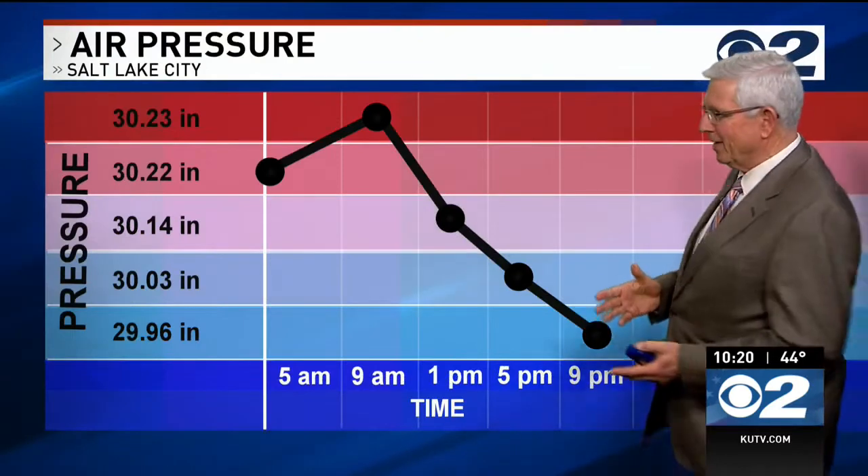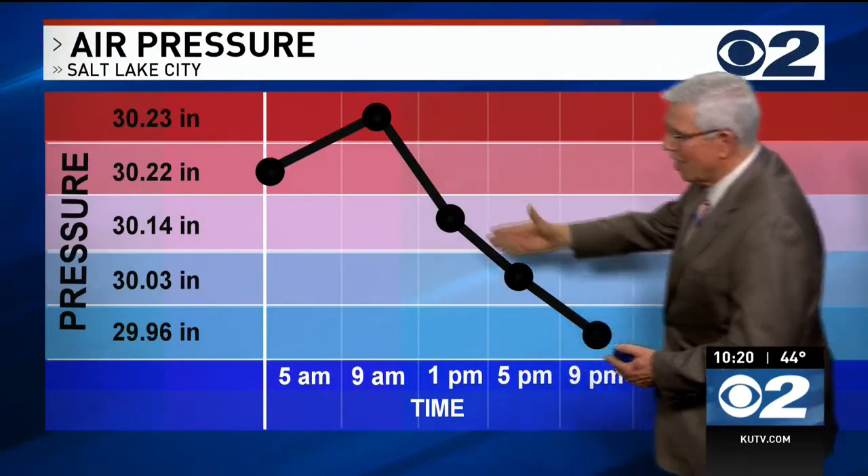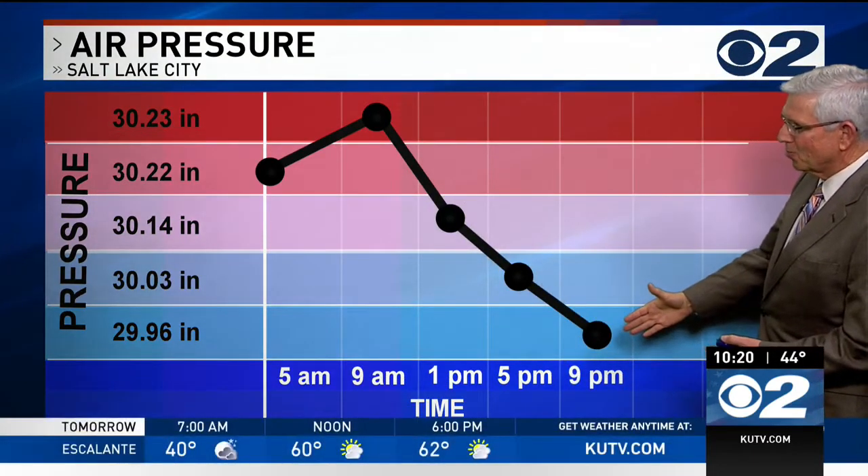The bubbles going to the side of the rim means pressure is dropping and a storm is coming our way. And sure enough, the pressure has been dropping since 9 o'clock this morning, and it's continuing to drop tomorrow as that storm gets a little bit closer.